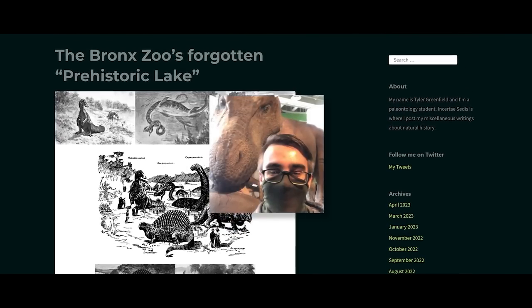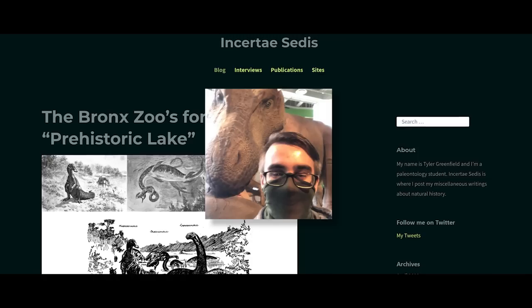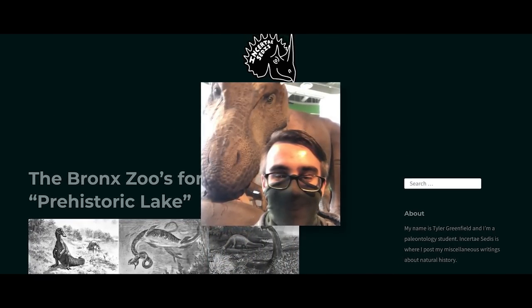This video is brought to you by the work of Tyler Greenfield and his blog Insert A Cetus. Make sure you follow him on Twitter and check out his blog with the link in the description and comment section below.